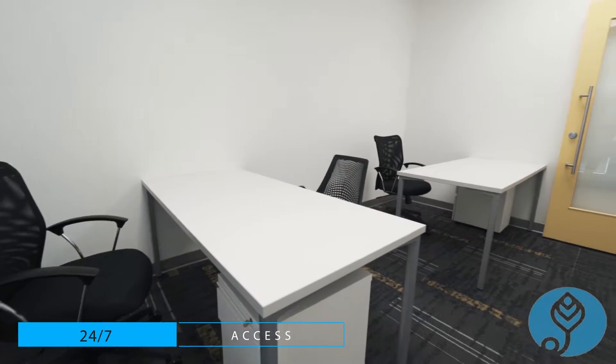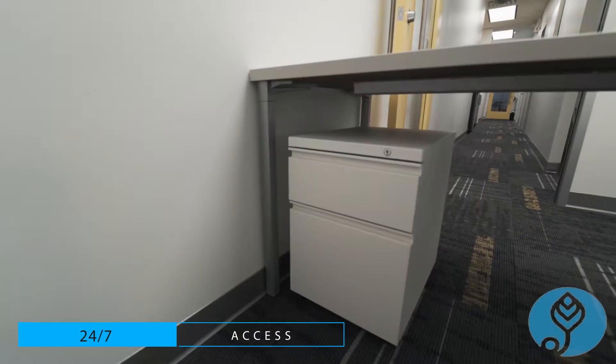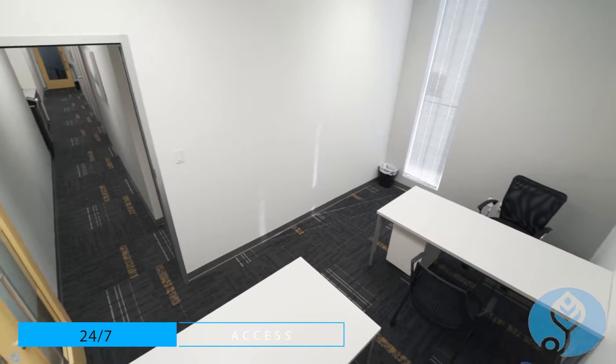Let's say you're a small company of maybe only two people. Here's a two-person office for you with lockable cabinets, desks, comfortable chairs, some sunlight, and a lockable door.